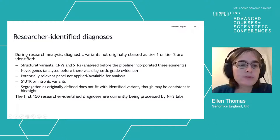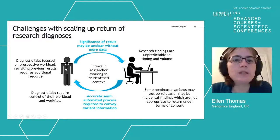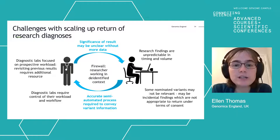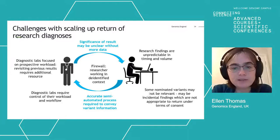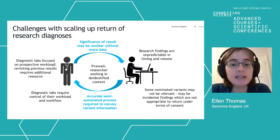We've got the first 150 or so researcher-identified diagnoses now being processed by NHS labs. There are challenges in passing information back — particularly returning research diagnoses into the NHS. Researchers work behind a firewall in a de-identified context, so we need a process for conveying information about individual variants back from the research world into the healthcare world. That clearly needs to be accurate — the right patient, the right variant — and ideally semi-automated to allow it to scale. That's something we're working on.